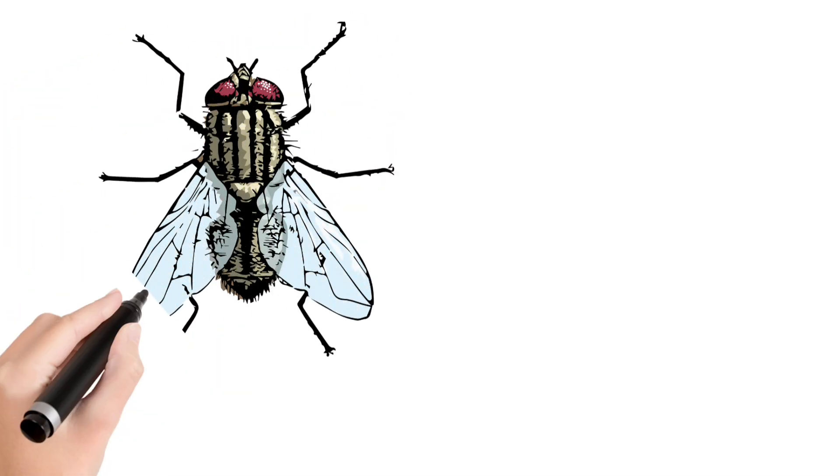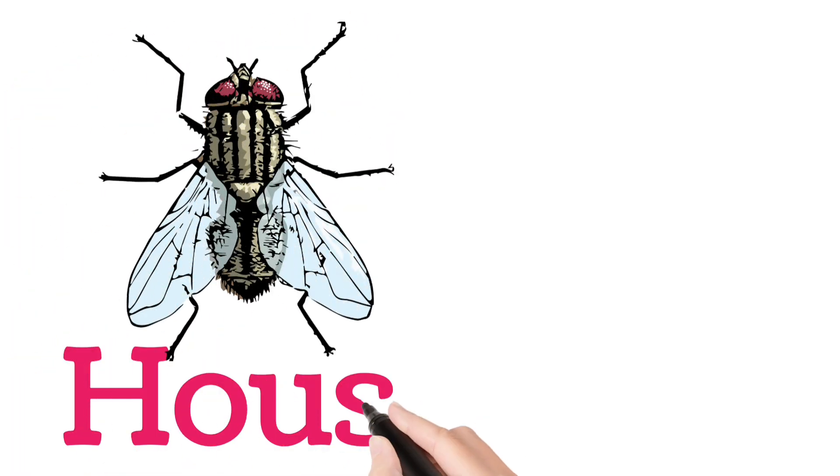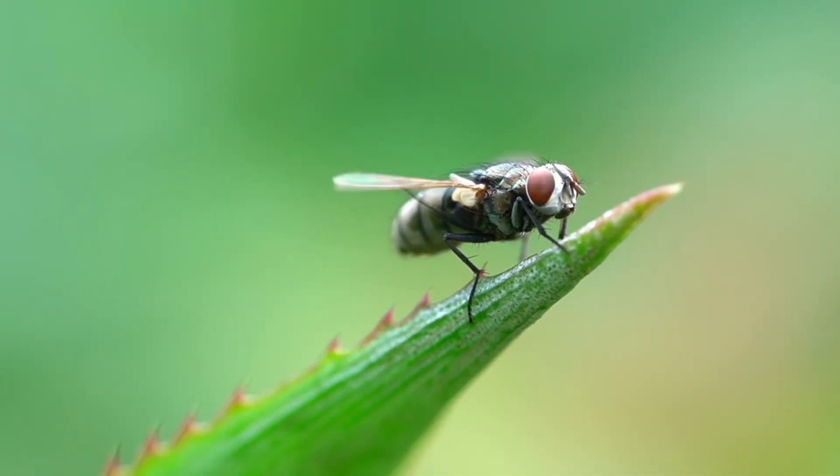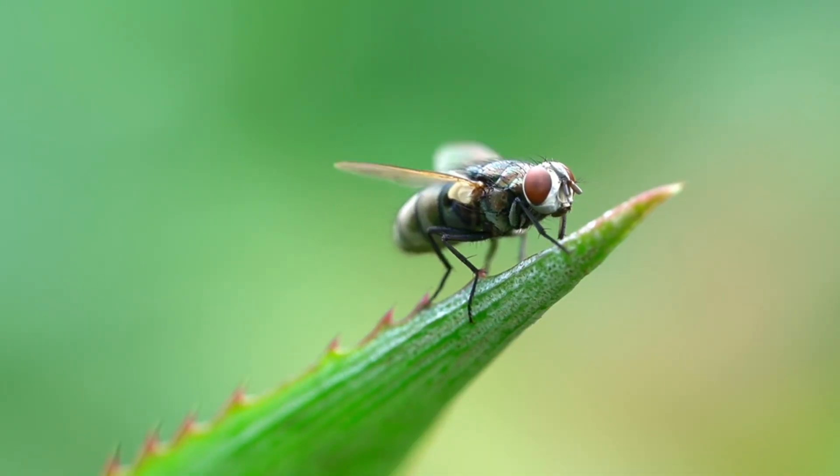Look at this children. Housefly. A common insect found around homes, carries germs.